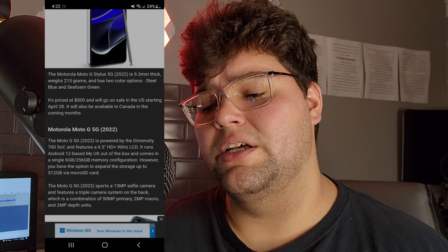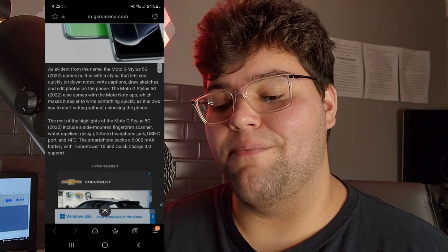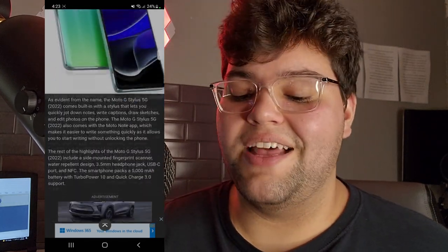OnePlus is also releasing a phone with the same Snapdragon 695 processor, so it looks like mid-rangers are going with the 695 for 2022 — and I'm not complaining. We're definitely going to put it through the ringer on the channel to see what that chipset can do. It's $50 above the Galaxy A53's $450 price point, but the base model has 8 gigabytes of RAM and 256 gigabytes of internal storage, which is pretty decent for a base model. I'm hyped for this.